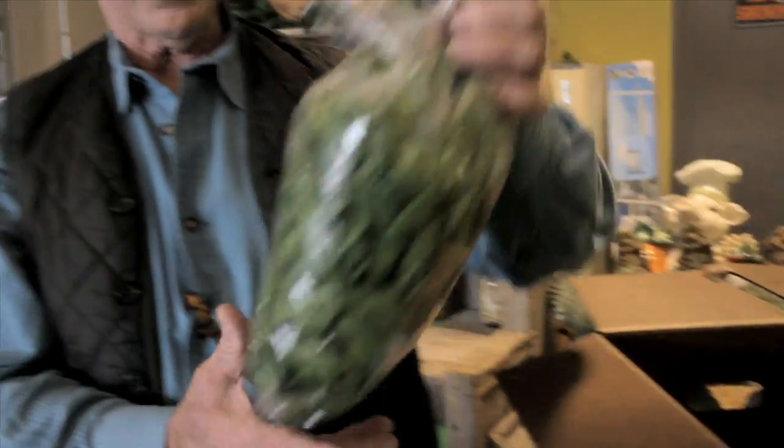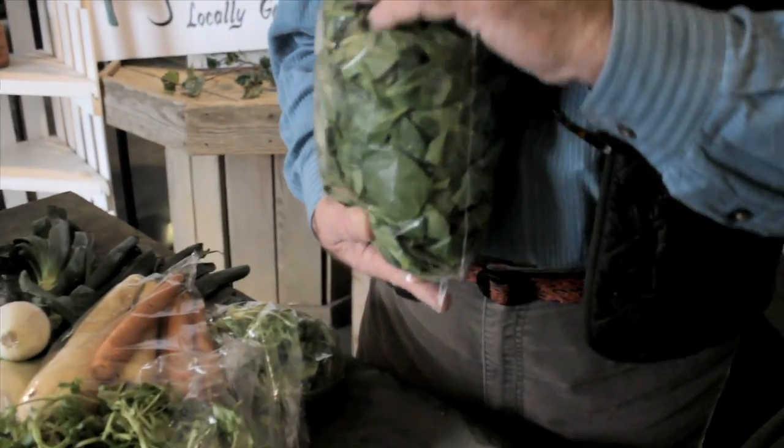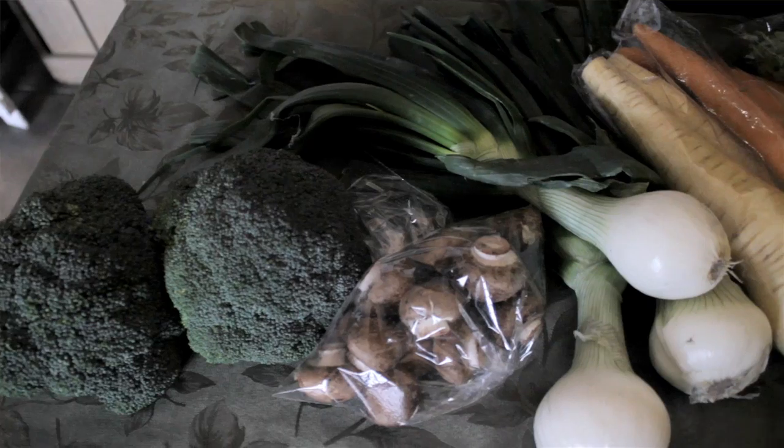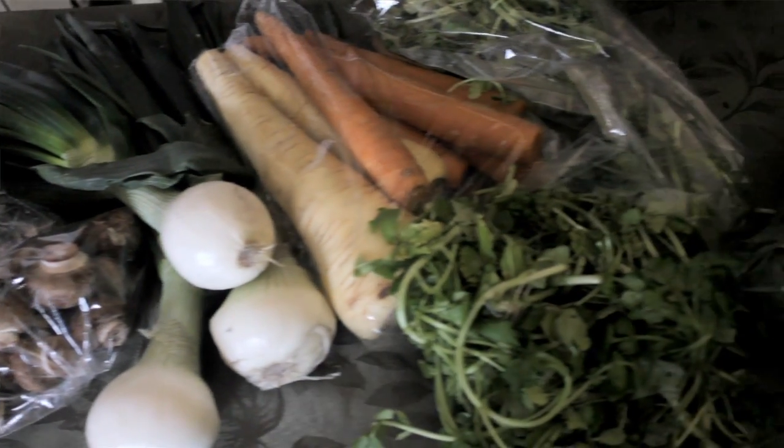And we do have spinach. I think our spinach is coming from Florida. It's not Alabama-grown, but we do have quite a bit of spinach coming from Alabama in the next few weeks.